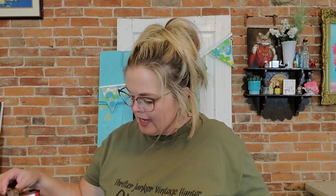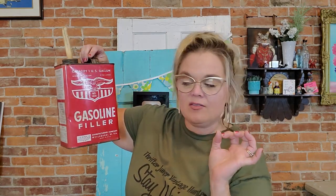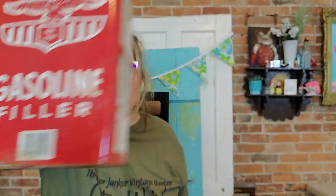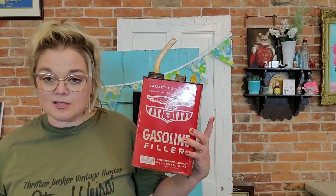This next item wasn't in the video — it has a barcode on it so it's not terribly old, but it has a really cool look. It's a gas can — an American Eagle gasoline filler made in Wellsburg, West Virginia, made in the USA. I think it's great to display for the 4th of July. I may keep it. People use these in man caves to decorate. I like that it's kind of dented and worn; it gives it more character.